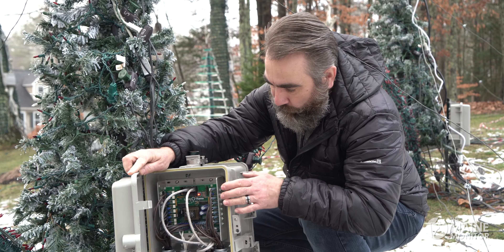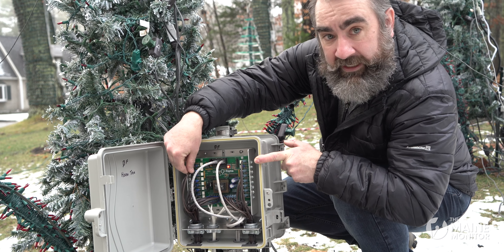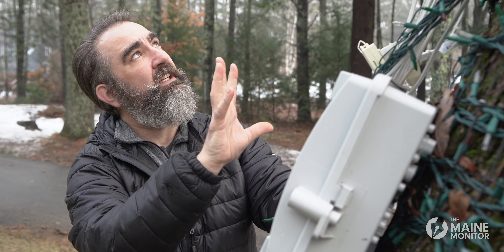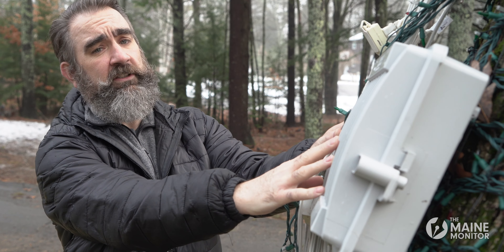Inside of this board is how we have everything connected with our communication wires. There are 16 channels. This particular tree has seven circuits of red, seven circuits of white, and seven circuits of green.